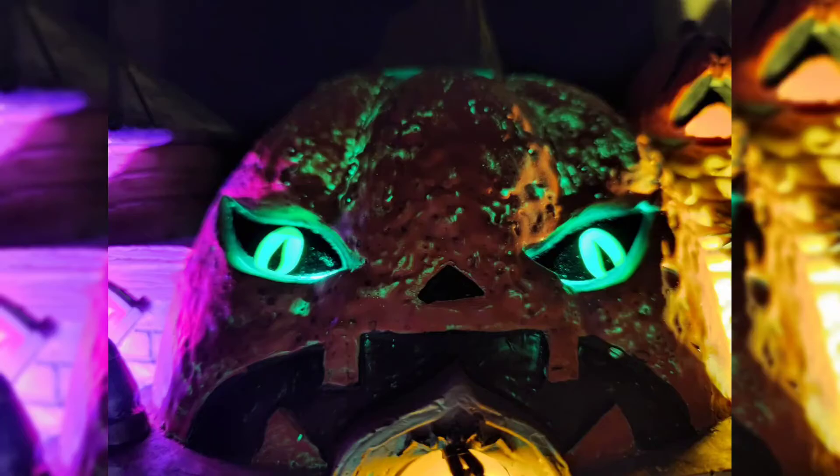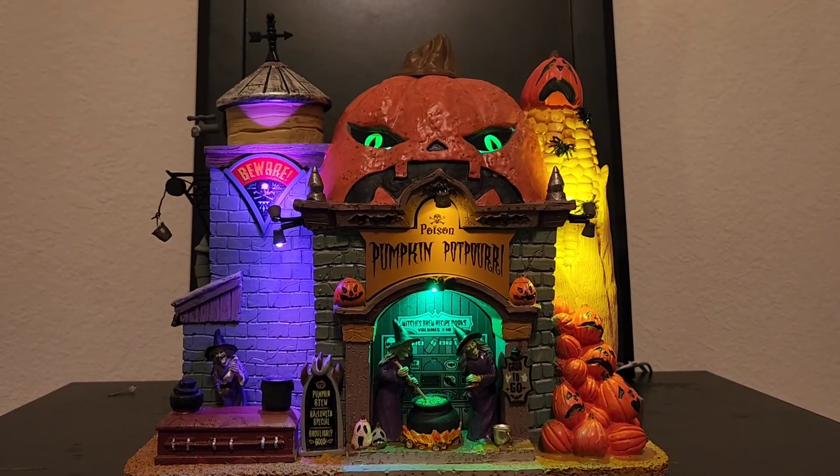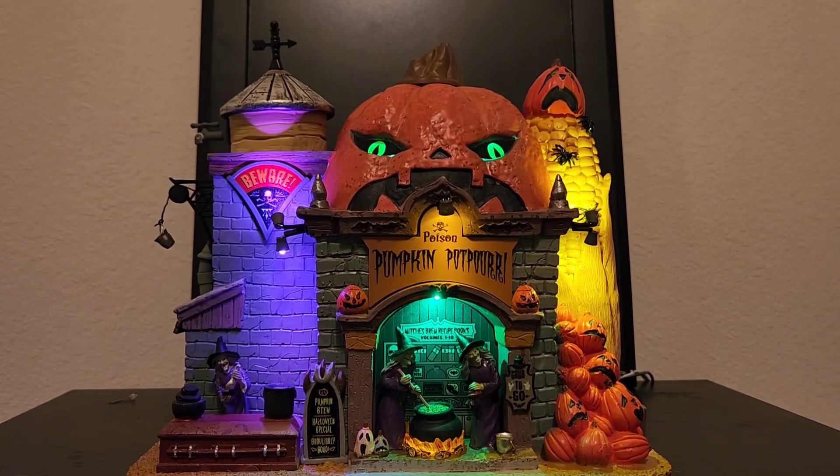Nonetheless, there are still great details on this piece. I love the ear of corn on the side. The big jack-o'-lantern's eyes glow green, it has multiple colors of lighting, and I love the purple on the side of the building — it's a really nice-looking piece. I'm a big fan of anything pumpkin-related, and it's also got the steam effect, so this is kind of a perfect piece for me.